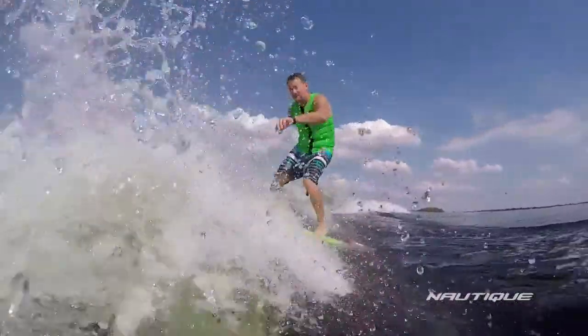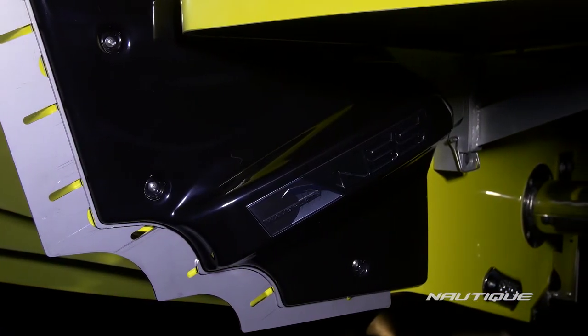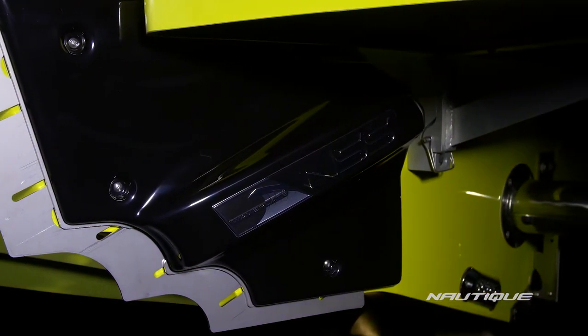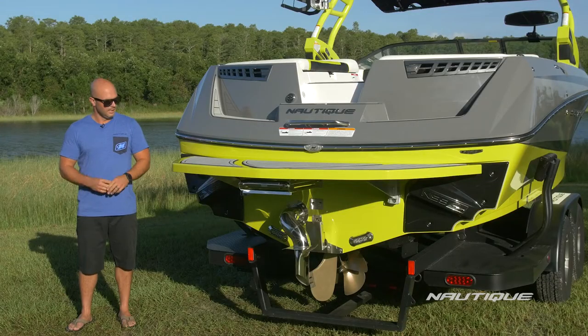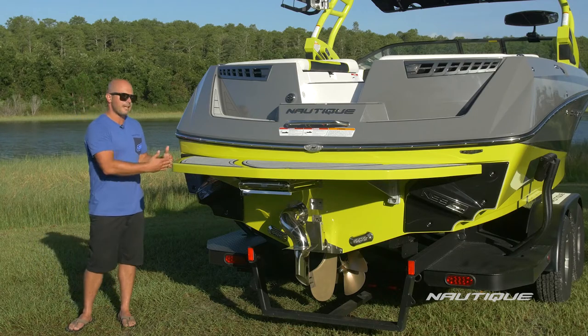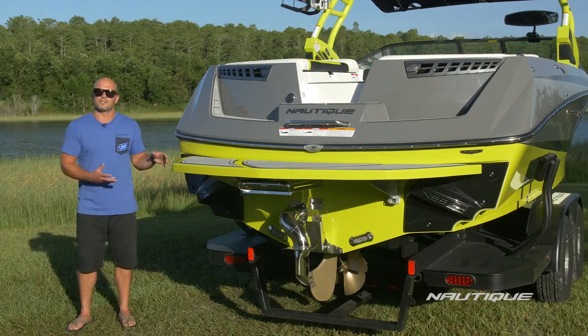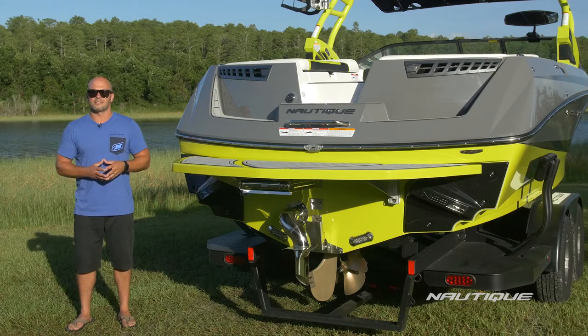Our NSS is our Nautique surf system. It's the most customizable surf system in the game. You can change the length, shape and height of the wave all the way from the helm, and as you can see it's fully integrated and tooled into the back of the boat so there's no extra paddles or trim tabs hanging out, and it's protected by this nice cover so your actuator is hidden from the elements. Nautique is always pushing the limits of wakeboat design to give you the best possible platform for progression, and when it comes to wakesurfing nobody's done it better.